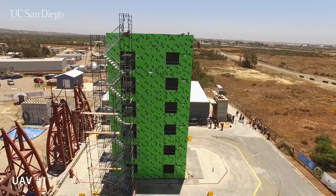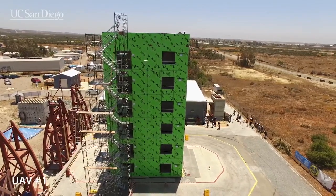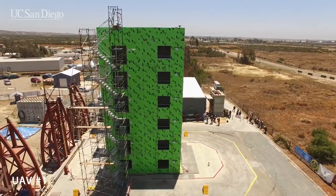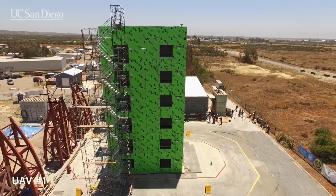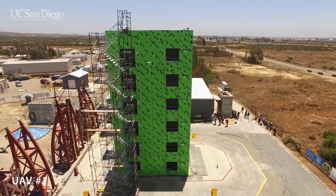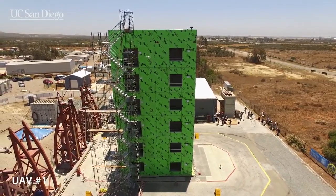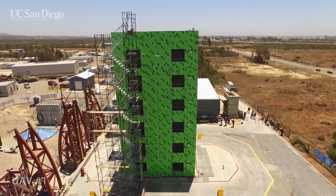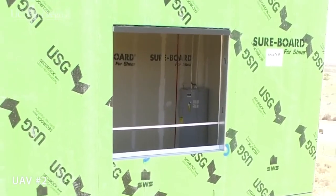The researchers are deploying drones before, during, and after earthquake simulations, as well as during live fire tests, in order to map the structure and capture video of the damage. One of the big-picture goals of the drone research is to develop better methods to quickly assess damage in buildings, bridges, and other infrastructure after an earthquake or other disaster.